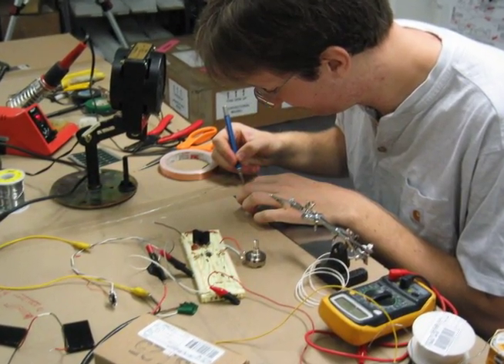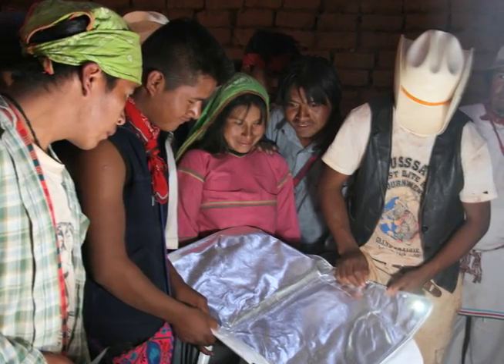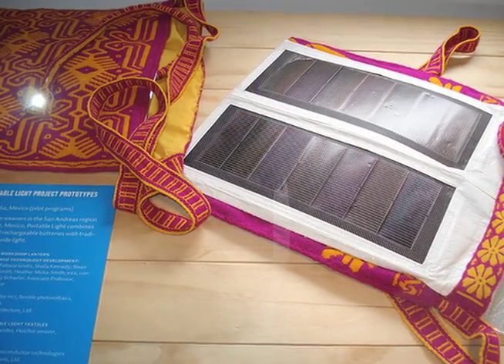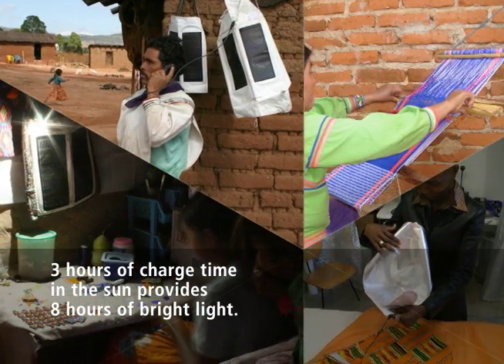The Portable Light Project team created a lightweight portable solar textile kit. The kit allows people to use traditional weaving and sewing techniques to create clothing, blankets, and bags that harvest energy.